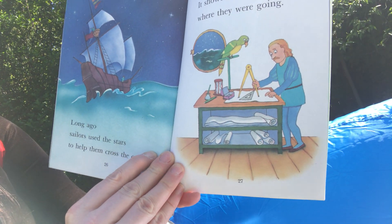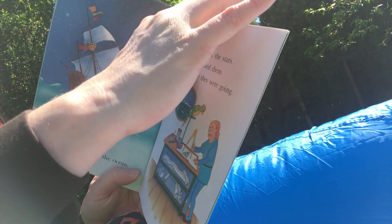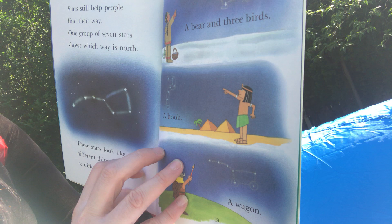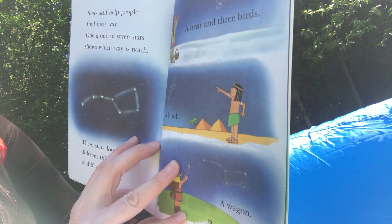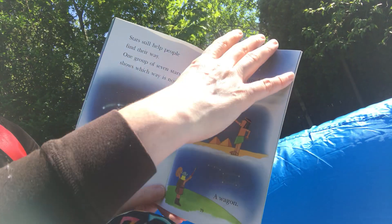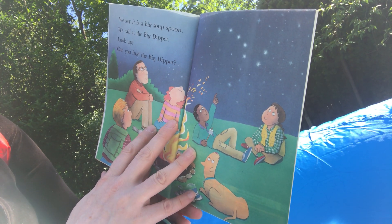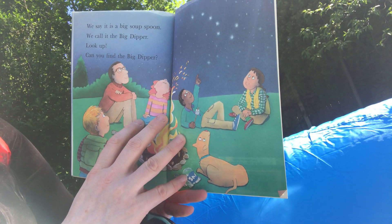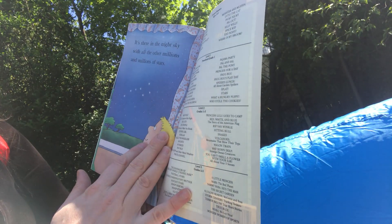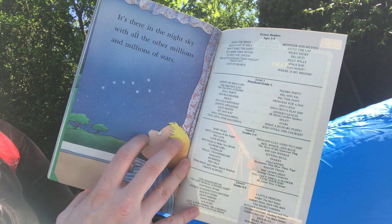Long ago, sailors used the stars to help them cross the ocean. They made a map of stars — it showed them where they were going. Stars still help people find their way. One group of seven stars shows which way is north. These stars look like different things to different people: a bear, three birds, a hook, a wagon. We say it is a big soup spoon — we call it the Big Dipper. Look up — can you find the Big Dipper? It's there in the night sky with all the other millions and millions of stars.